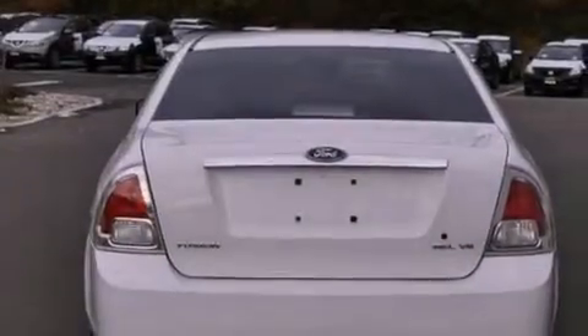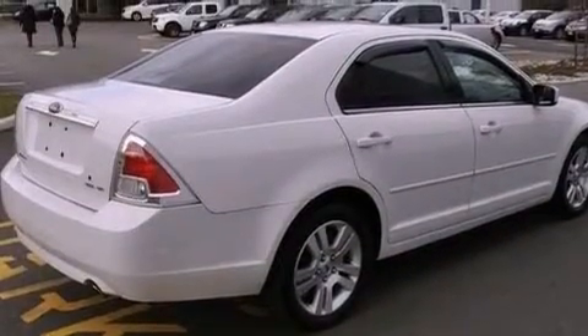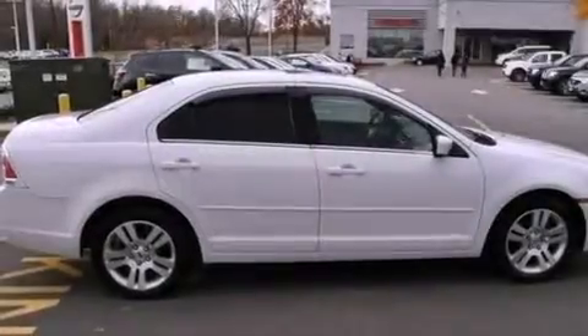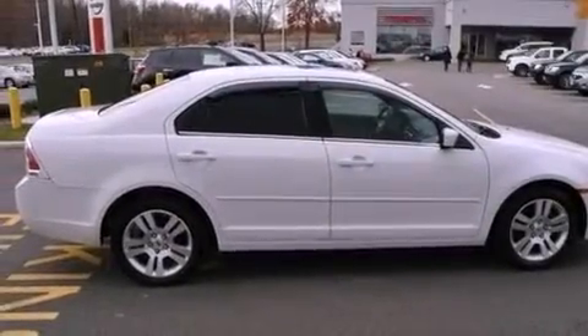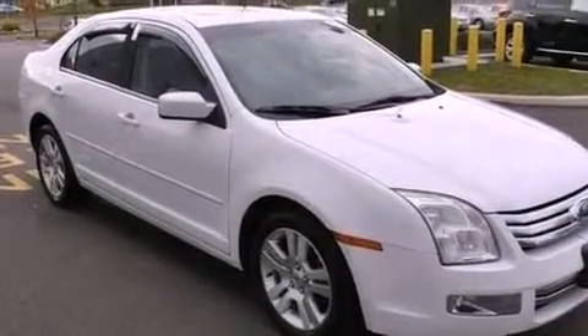Features include solar-tinted glass, a multifunction display, cruise control, a CD player, a leather-wrapped steering wheel, performance tires, a passenger-side vanity mirror, a passenger-side airbag, air conditioning with automatic climate control, and aluminum wheels.